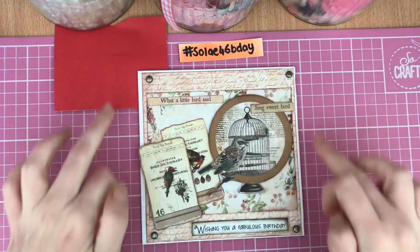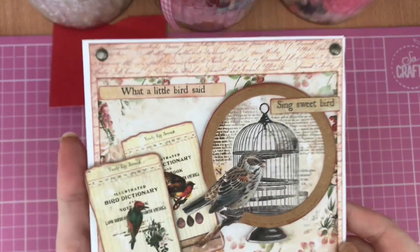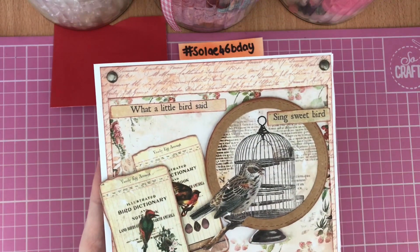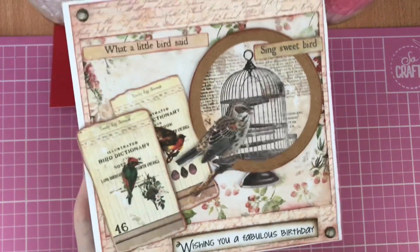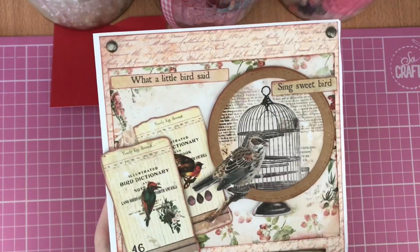I've matted a piece of this lovely text vintage style writing-back paper right at the back of my card, and then on top of that I've matted a piece of this vintage style paper that's already distressed — it's got beautiful little fruits on it and leaves, and it really gives you that vintage vibe.